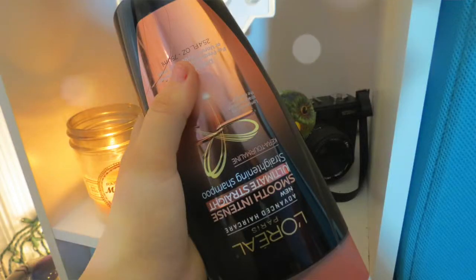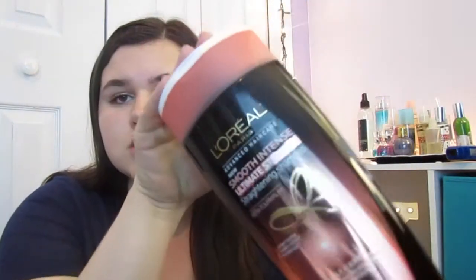I forgot to mention I change out my shampoo and conditioner pretty frequently. Once I use one up I usually go to a different one because I like to try new things. So speaking of shampoo and conditioner, these are what I'm using right now. I usually use them in pairs — the shampoo and then the matching conditioner.